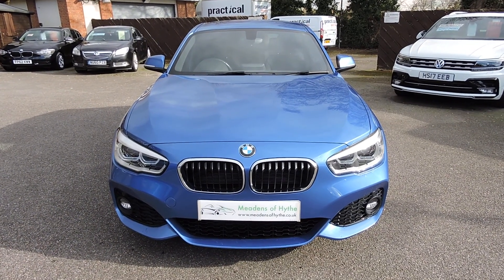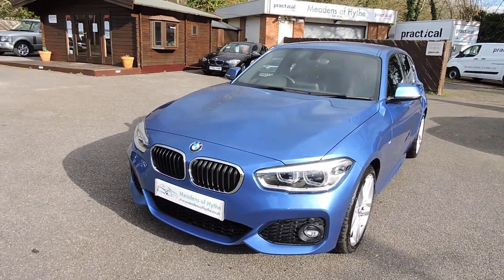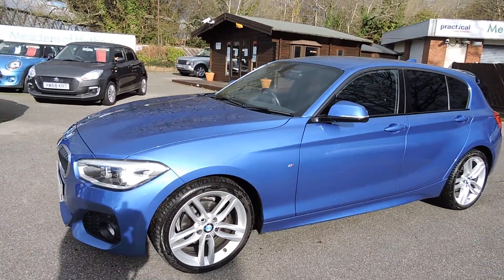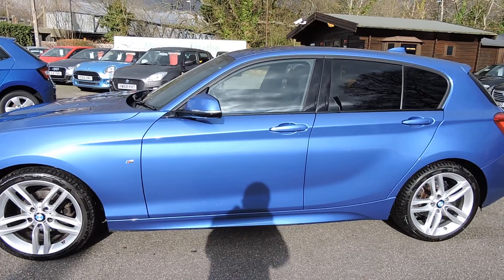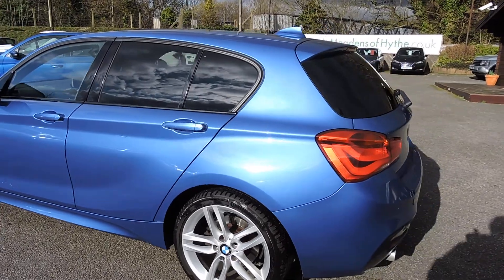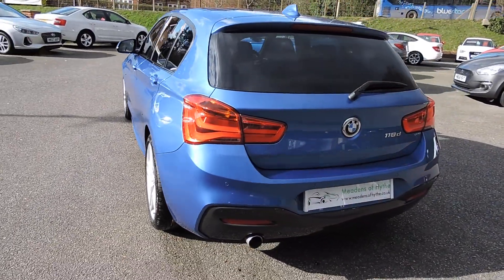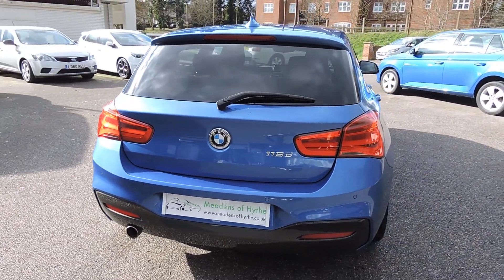2017 118D M Sport automatic, 5 door, in estuarial blue metallic with charcoal cloth trim with blue stitching. 48,000 miles with full service history.